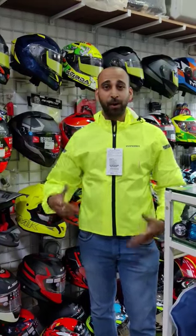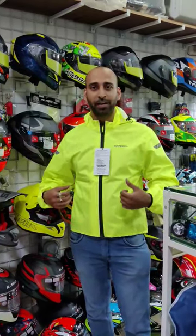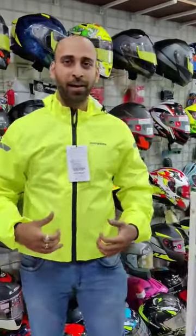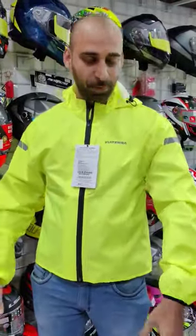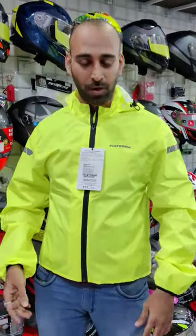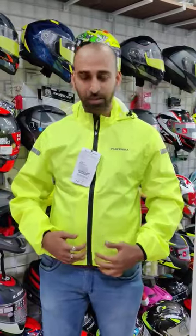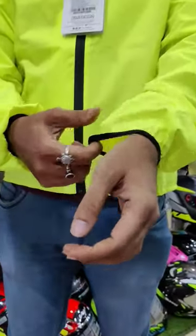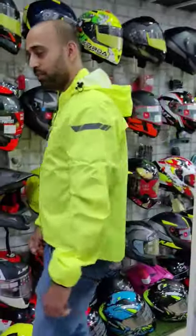Welcome back guys! The Viatera B100 range jacket is available. I'm wearing it so you can see how to wear it. You can see the Viatera badging with reflective Viatera zippers, and you have elasticated cuffs on the hand.